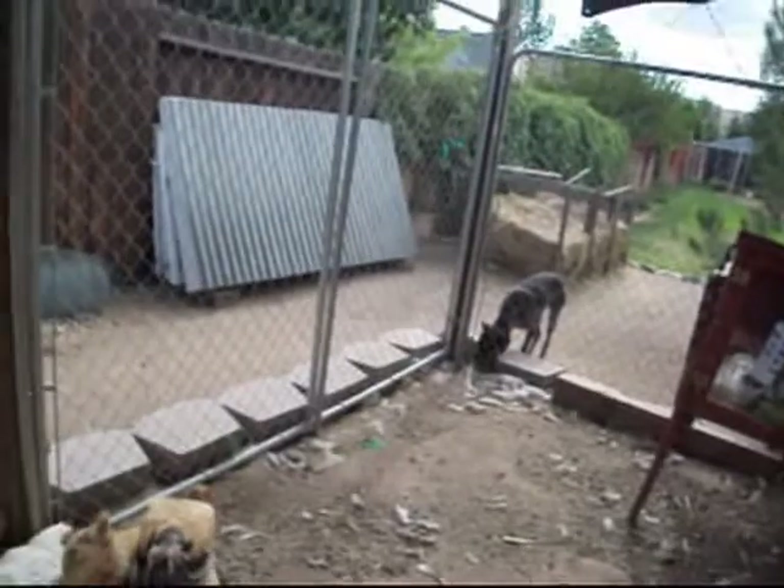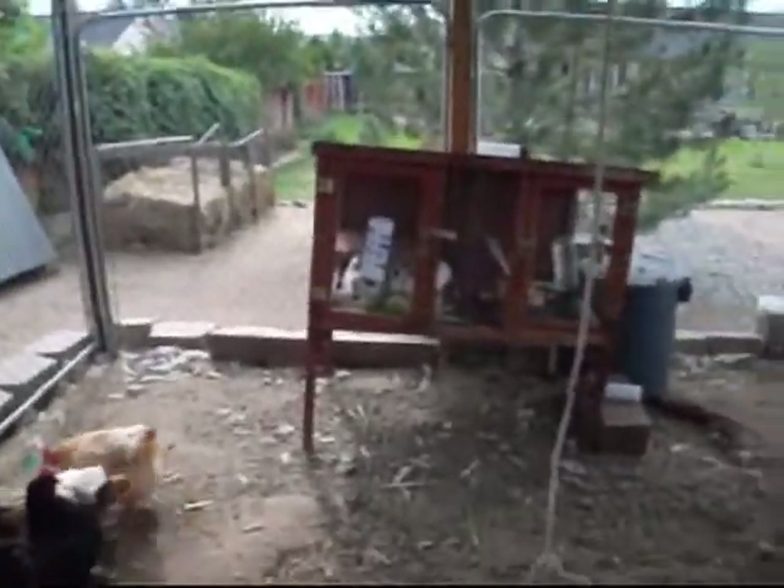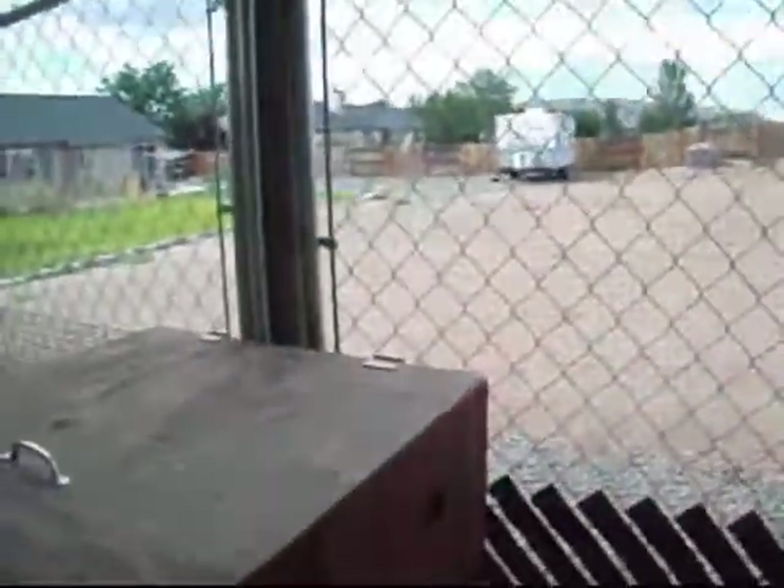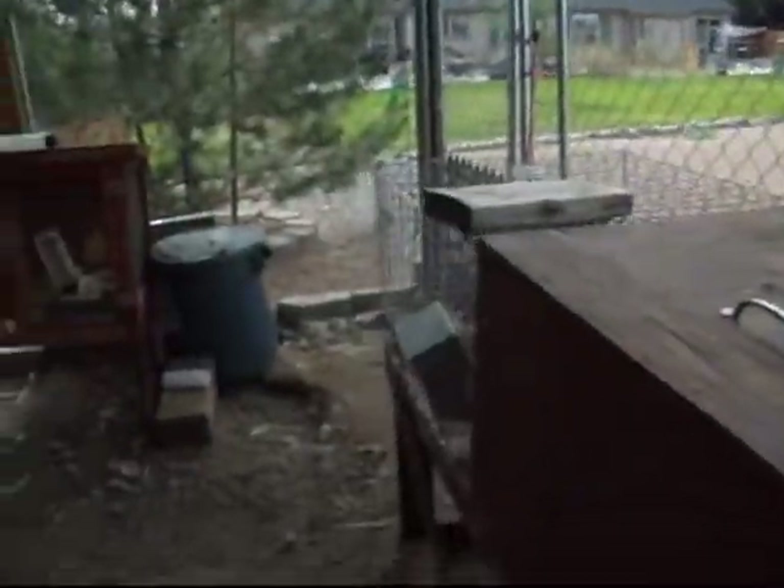This whole inside of this area is lined with bird netting, so I don't understand why they're coming in through any little hole that they can find. Very frustrating.